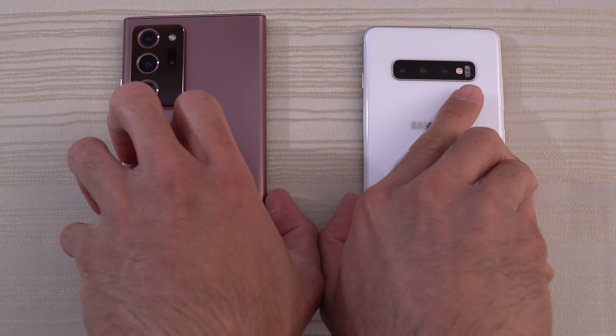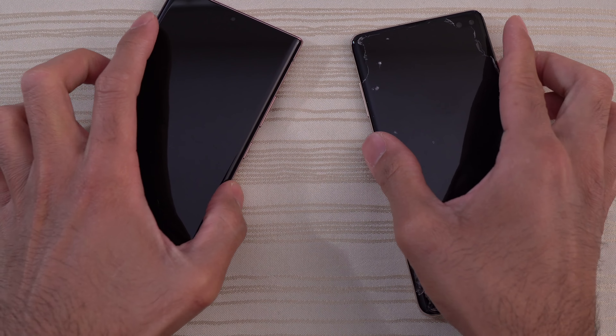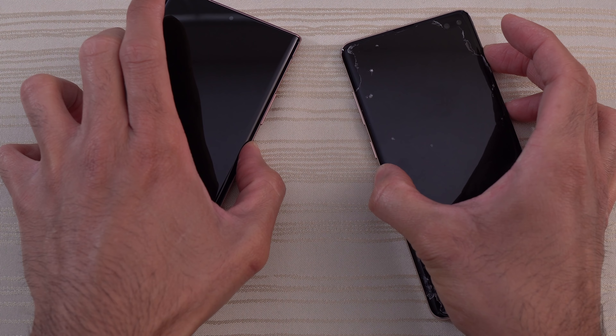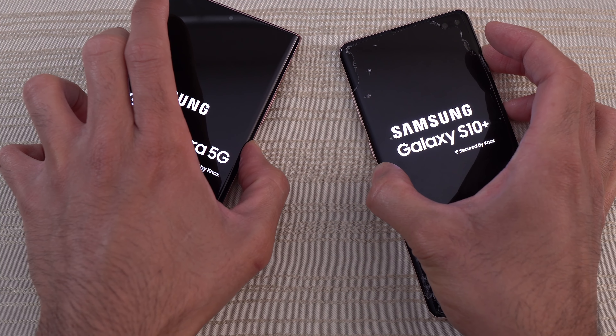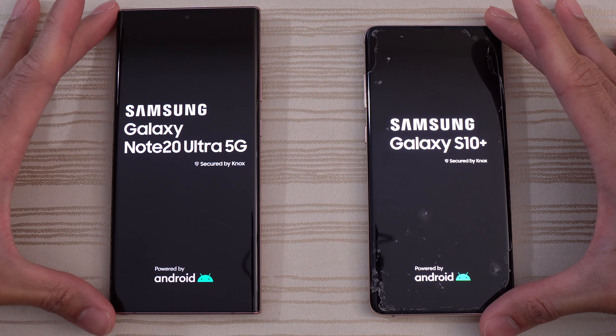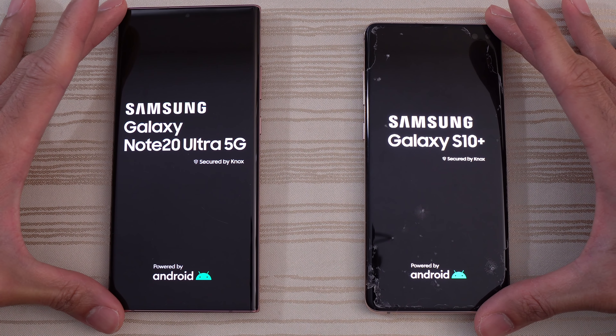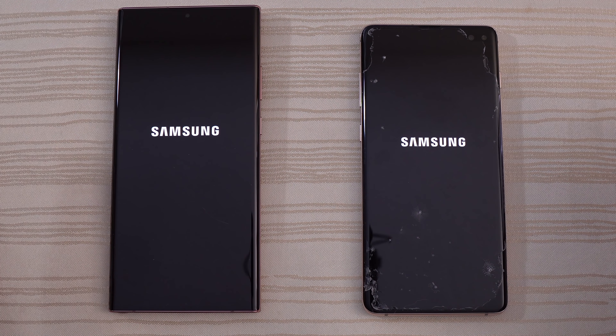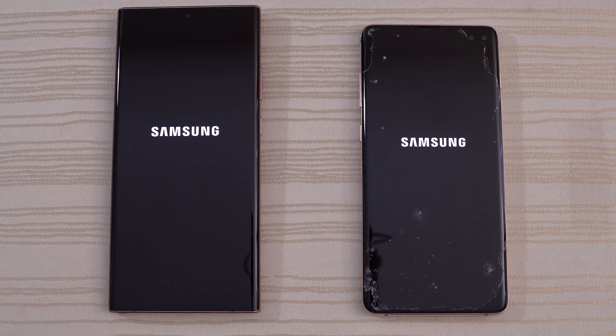Let's go ahead and turn on both phones at the same time to see which one has the faster boot up. Samsung Galaxy Note 20 Ultra 5G versus Samsung Galaxy S10 Plus speed test. Which phone will have the faster boot up? Let's find out.